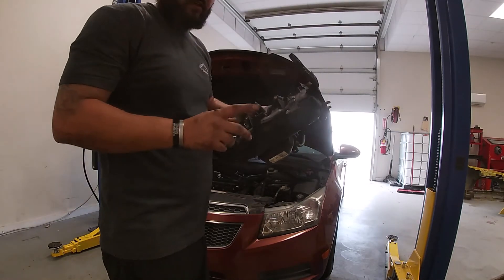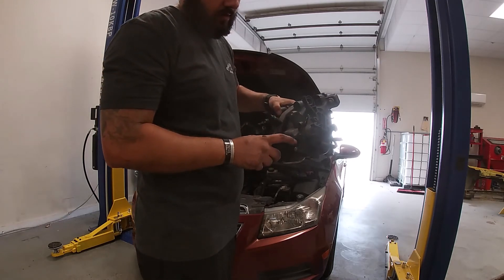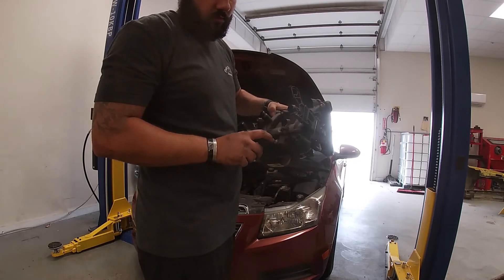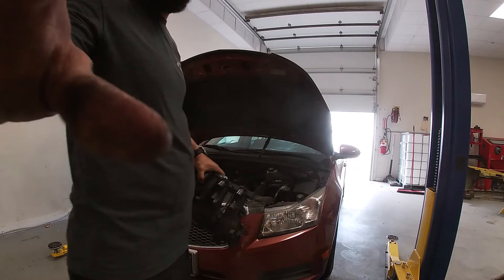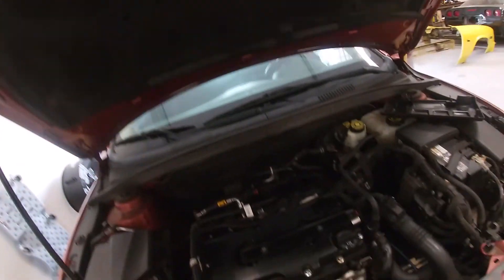There is one more thing you have to swap over from the old intake to the new intake, and that's your MAP sensor. Just take out this torx bit, take it out of the old one, put it right in the new one, and plug it in. As you can see, we're all put back together except for the coil cover and all that.